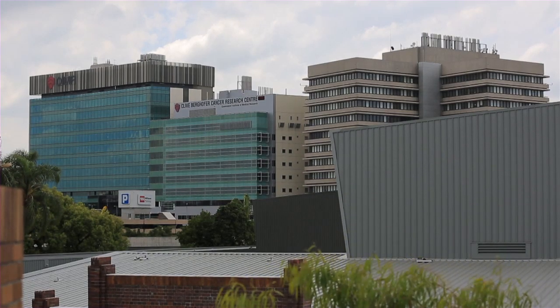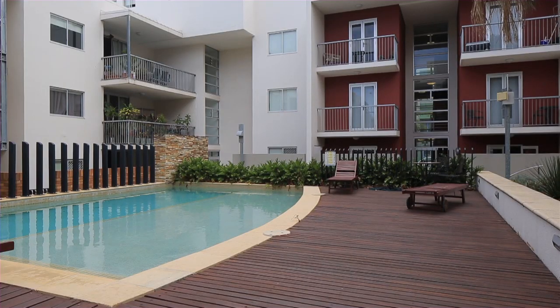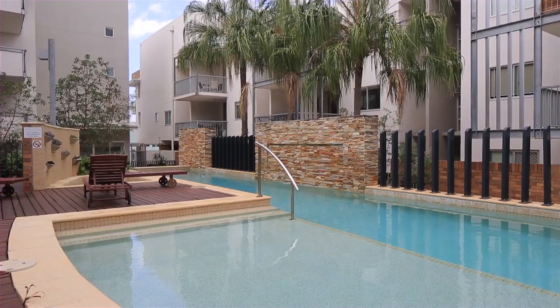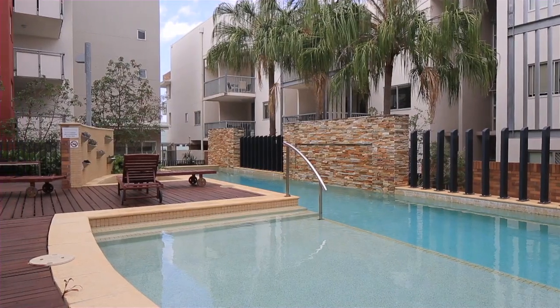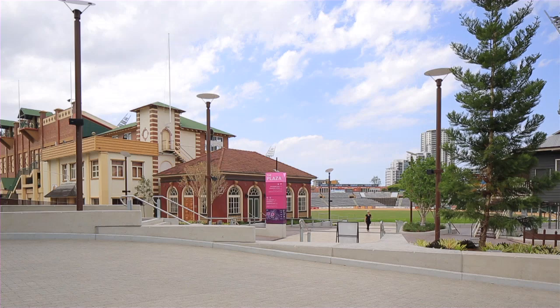As well as two car spaces. Terrace on Gregory is a beautifully maintained resort-style complex featuring an internal oasis with landscaped gardens, heated pool, barbecue facilities and gymnasium, and all within an unbeatable location.